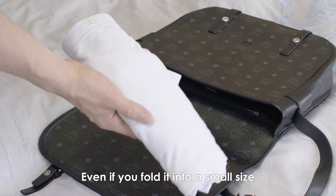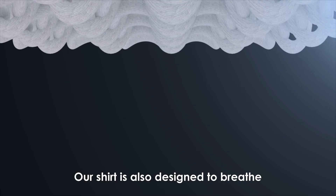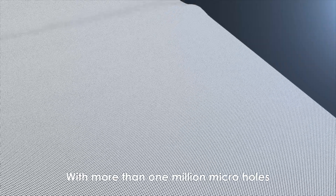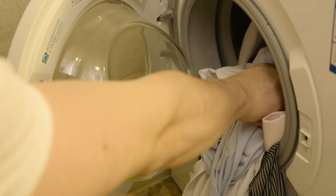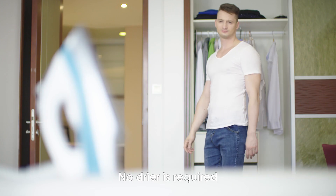Even if you fold it into a small size or throw it in a travel bag, our shirt is also designed to breathe. With more than one million micro-holes, Lotus Shirt will not only keep you comfortable in hot environments, but it dries quickly too. After washing, simply hang to quick-dry — no dryer is required.